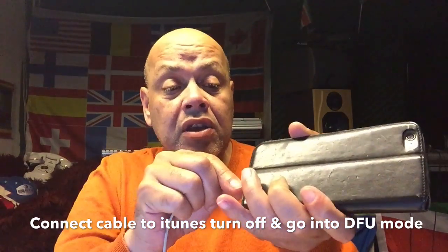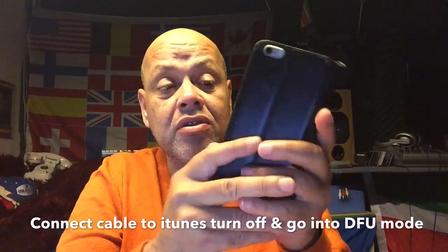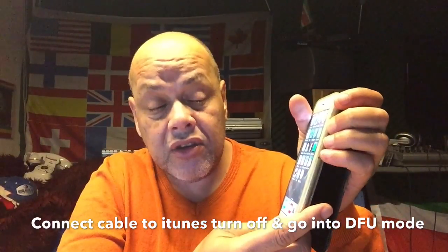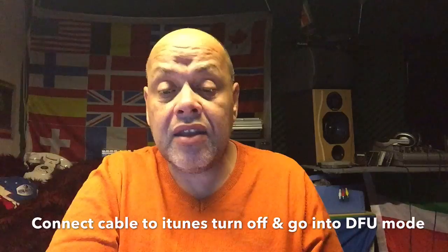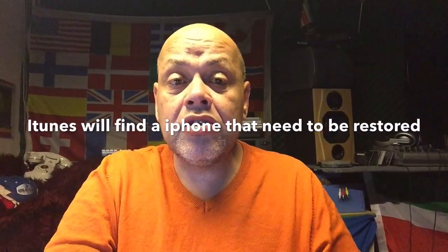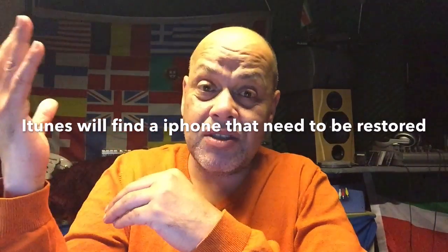You must do this while connected to iTunes — have your iPhone connected to iTunes when you turn it off. Then hold the power button, turn the power on and hold the home. iTunes should say it found a phone that needs to be restored. You can let iTunes download the software automatically. You must be connected to the internet at all times to fix the phone — you cannot activate the phone without internet.